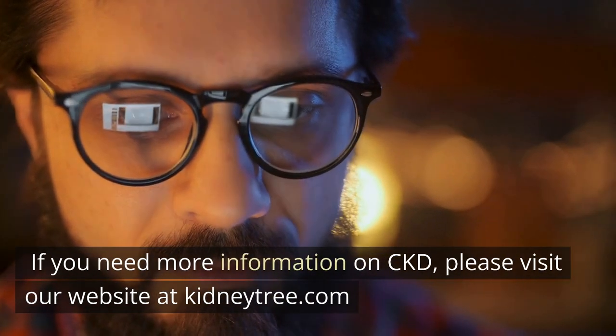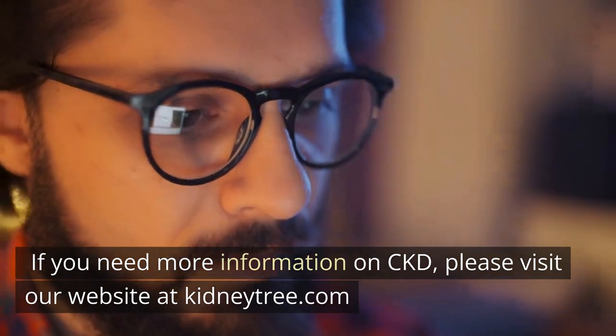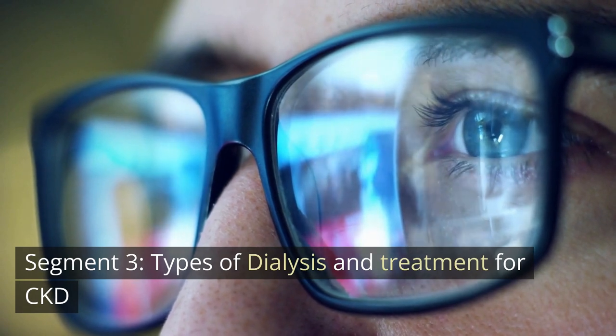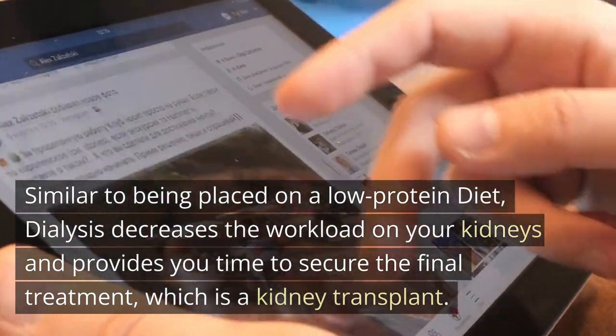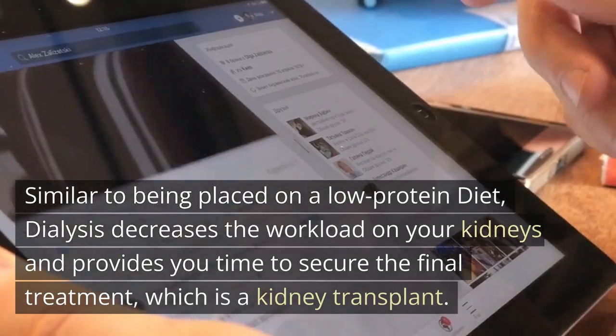If you need more information on CKD, please visit our website at kidneytree.com. Similar to being placed on a low-protein diet, dialysis decreases the workload on your kidneys and provides you time to secure the final treatment, which is a kidney transplant.